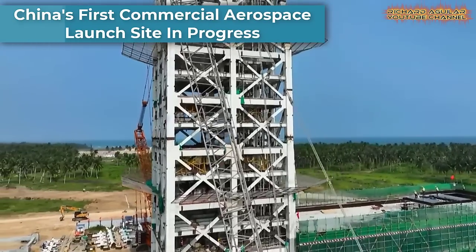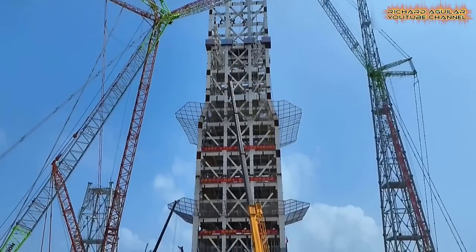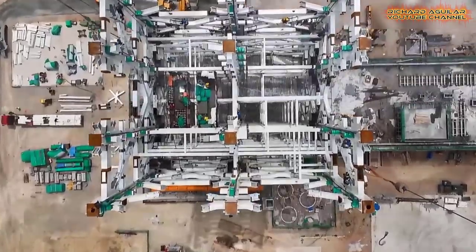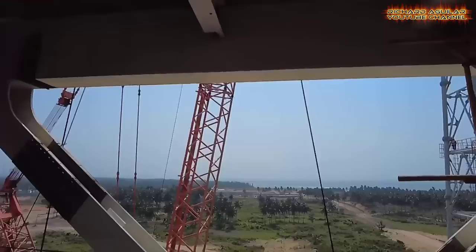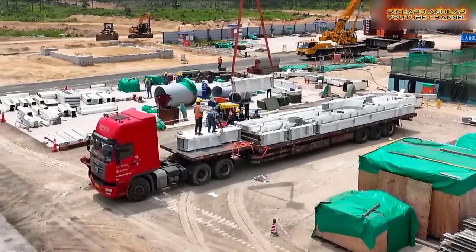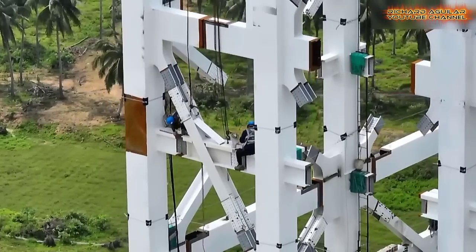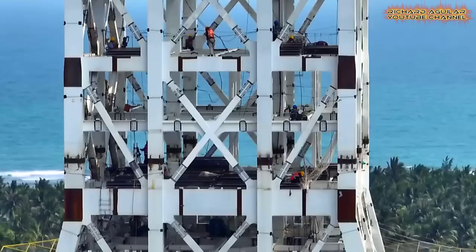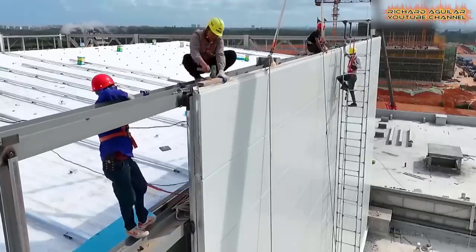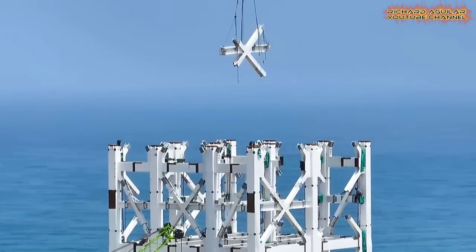In the southern Chinese province of Hainan, the construction of China's inaugural commercial aerospace launch facility is well underway. This ambitious endeavor is set to witness its initial commercial launch in the upcoming year. Commenced in July of the preceding year, the construction of two launch complexes designed for liquid rockets is nearing completion, expected to be finalized by the end of this year. The construction progress of the primary complex's fixed service structure is proceeding seamlessly, and upon completion, this structure will serve as the central component of the launch pad, boasting 11 stories and reaching a height of 83 meters.